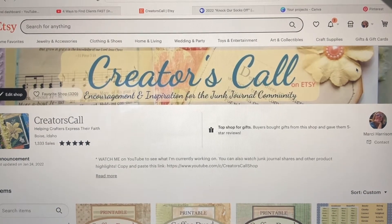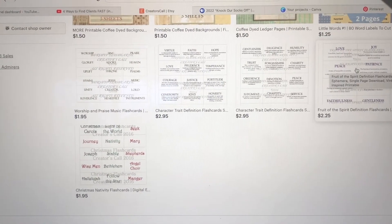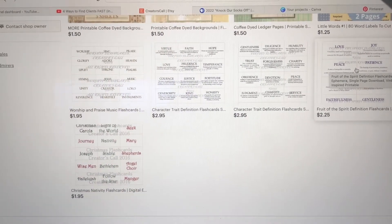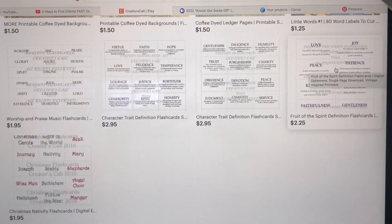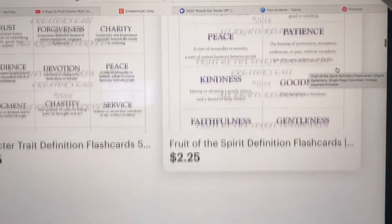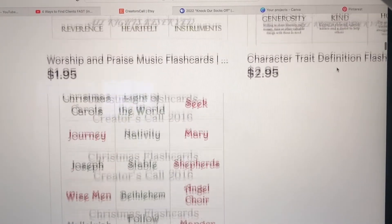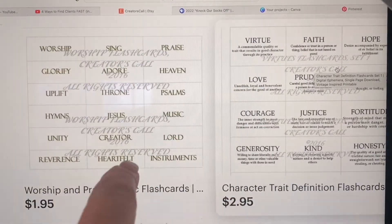For a long time I have been wanting to create printables, printable sheets, and I started with a few here. What you're looking at is my computer screen right now because I don't know how to do that fancy pants picture-in-picture thing. What I'm showing you are the initial ones I created several years ago — flashcards that highlight different character traits and good qualities. Recently I've gone through and revamped these, updated them, and changed the watermark so that it was less obvious when you looked at the listing.